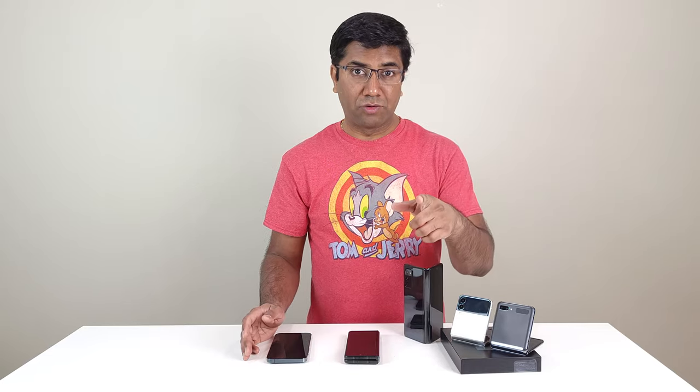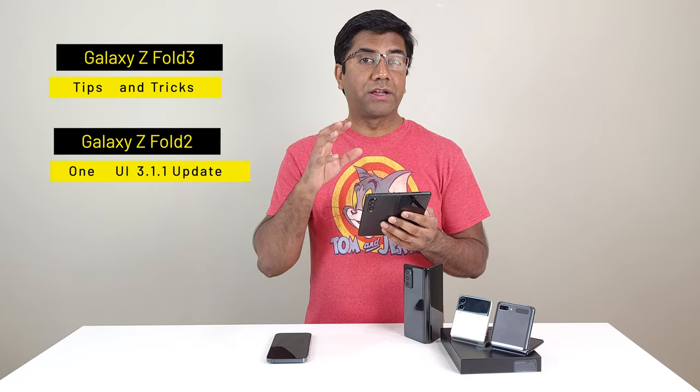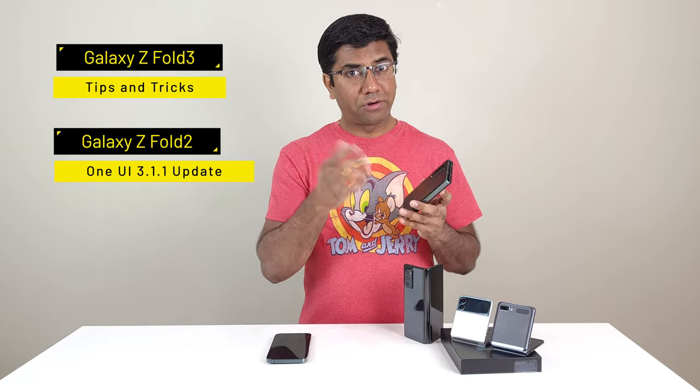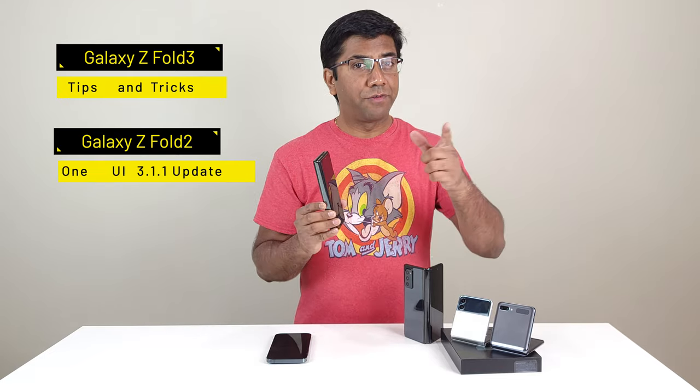A phone is a phone, right? What more can it do? Well, Samsung thinks it can do more. With the Z Fold 3, you not only get a phone experience, but when you unfold it, you get an immersive tablet experience. What exactly more can the Z Fold 3 do? Why don't we go check it out?